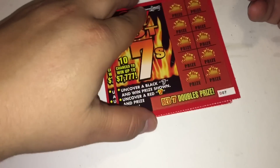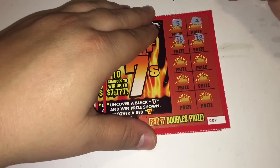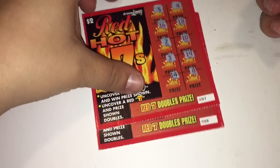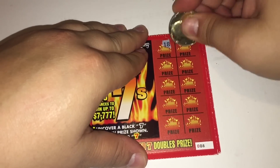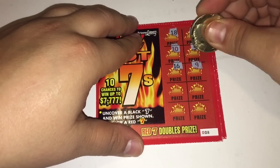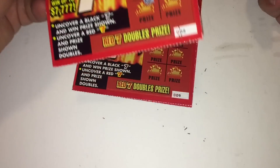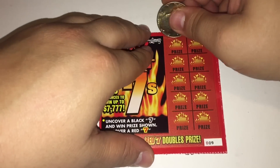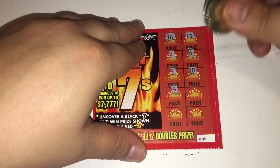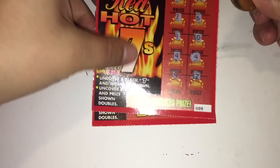Ticket number 6 is a loser. Moving on to ticket 7 — ticket 7 is a loser. Ticket number 8 is a loser. Ticket number 9 is a loser.